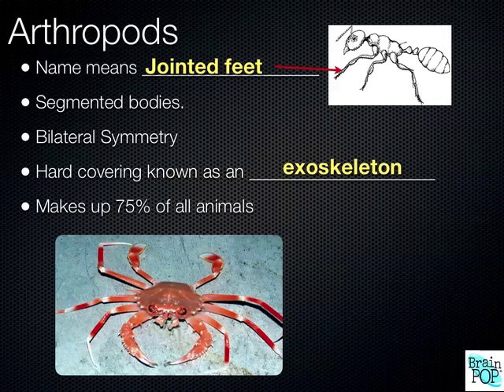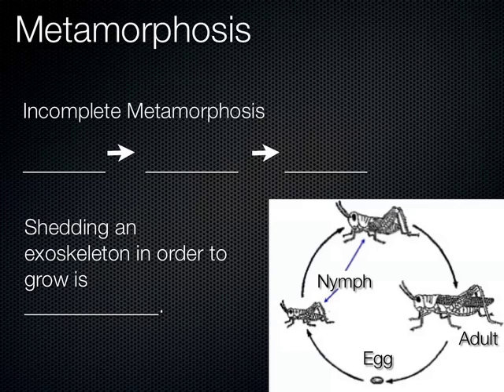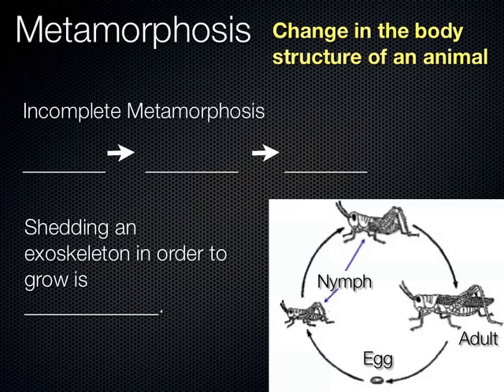So if we look at metamorphosis — metamorphosis is a change in the body structure of an animal. We're going to talk about metamorphosis today when we talk about insects, and we'll also talk about it again when we discuss amphibians and frogs. Most insects go through stages of their life cycle.